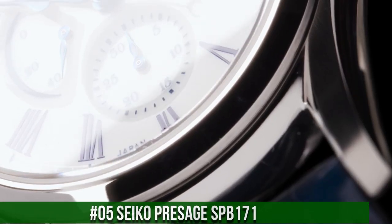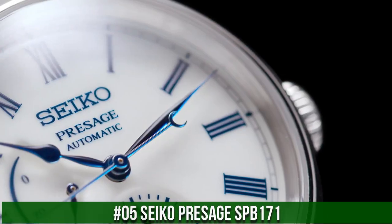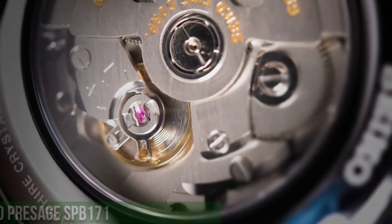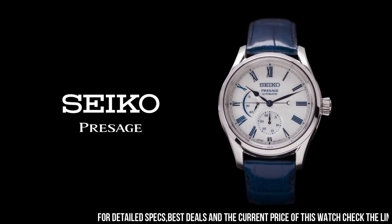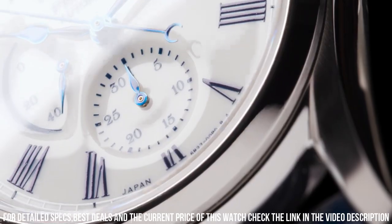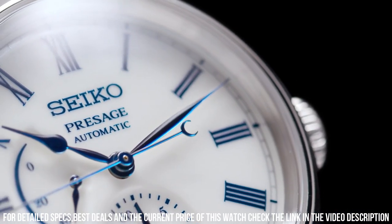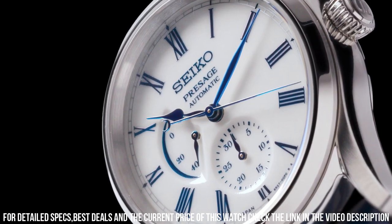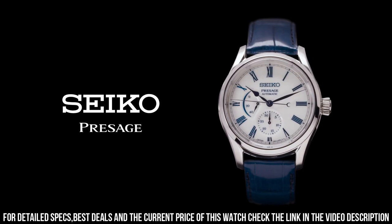Number 5: Seiko Presage SPB171 Snow White enamel dial with blue markers, blue steel hands, automatic with manual winding capability, power reserve indicator, date display, tri-fold push button release clasp, see-through case back. Case dimensions: thickness 14mm, diameter 40.5mm, length 48.8mm. Case: stainless steel. Crystal: dual carved sapphire with anti-reflective coating on inner surface.